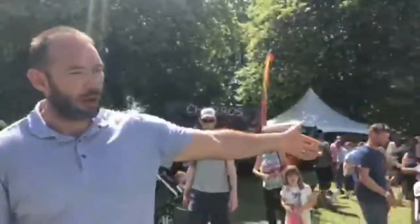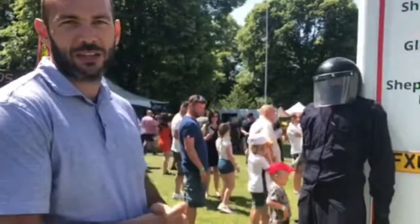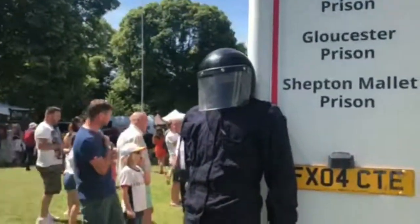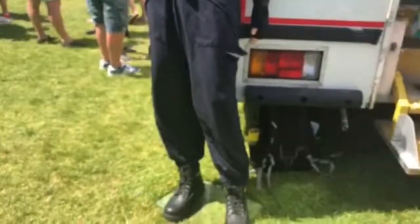And behind here we've got a riot officer, just to show you what the officers would have worn if they'd ever had to go in and deal with disturbances. We've got riot shields, batons, and helmets that adults and children can try on and have a go with.